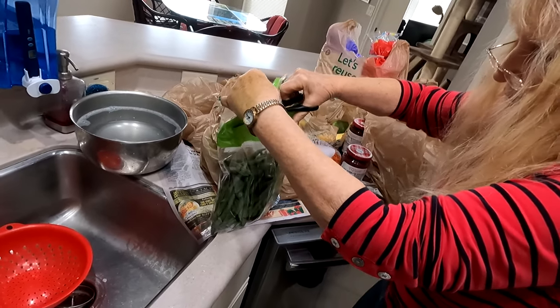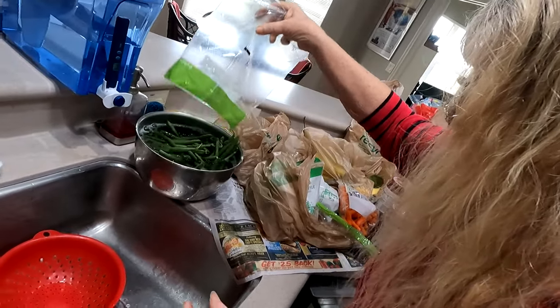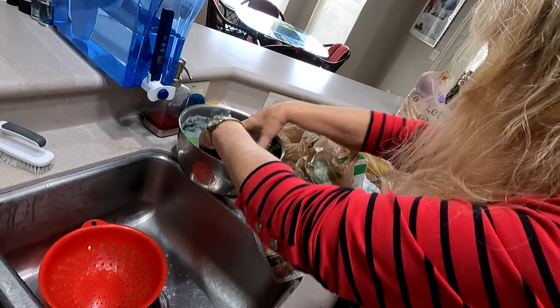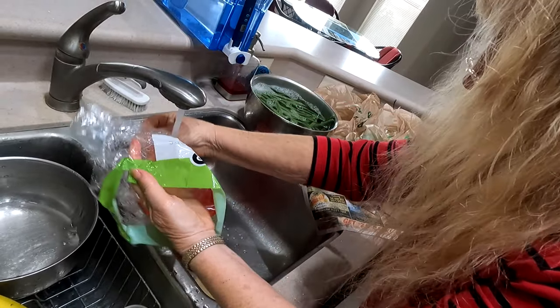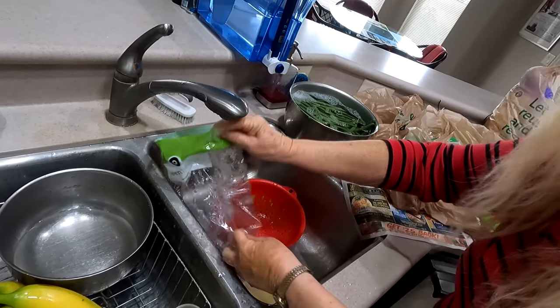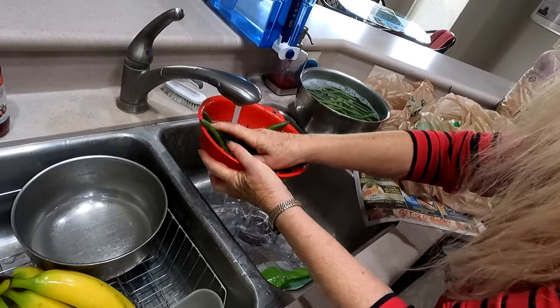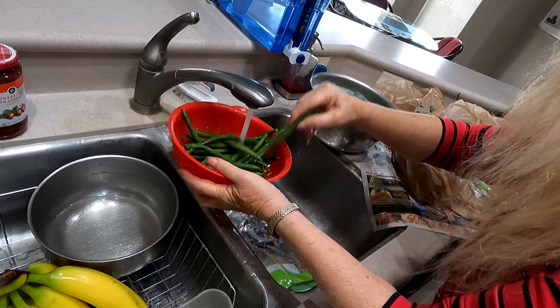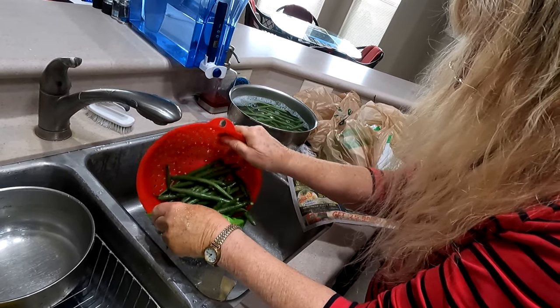When I get something I'm going to eat raw, like string beans, I open the bag, put the string beans in, and then clean the bag well since I'll be reusing it. I eat my green beans raw, so I have to clean them really well. If you're going to cook something, cooking at a high temperature will kill the virus, so you don't have to worry about it. I rinse each item in a small batch and put it back in the cleaned container. Don't bring the virus into the house! If you have any other ideas about cleaning things from the outside, please put them in the comments and like the video. Thank you.